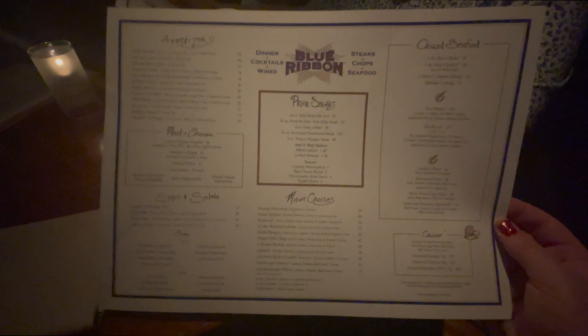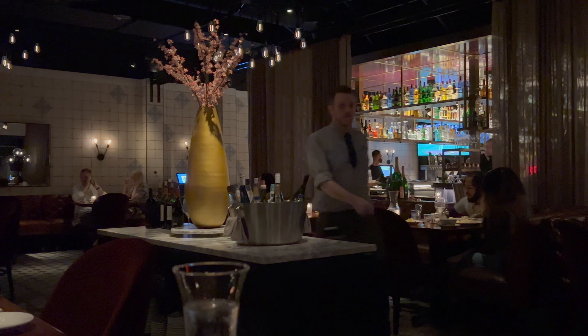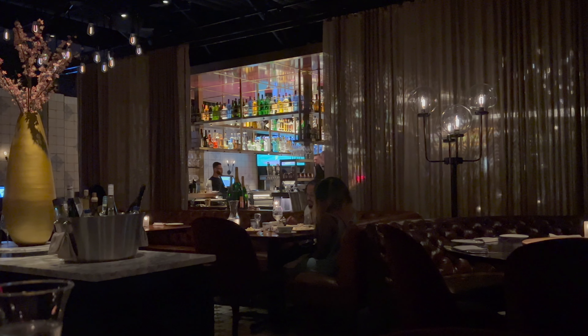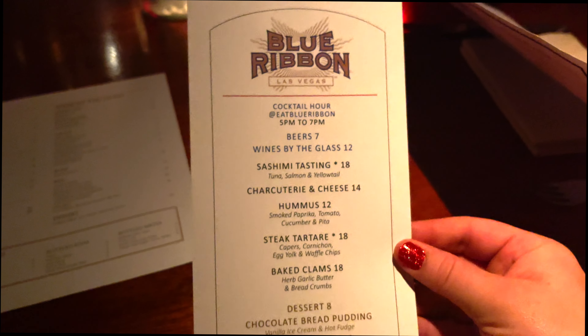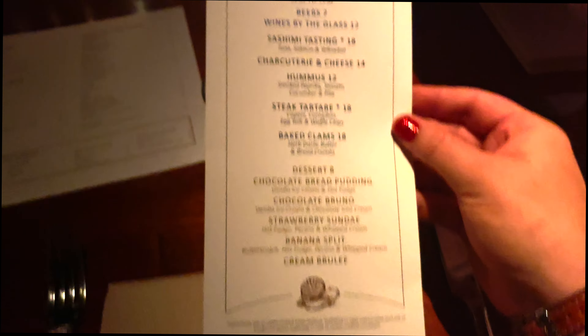We are here for happy hour at Blue Ribbon — she's grabbing a different menu for us. This place is really dark and pretty. I'm having the Black Flag; John is still deciding. I'm suggesting the Southern Gentleman, which is what the waitress also suggested. We're using the happy hour menu, so we're going to get everything on the regular appetizers menu and nothing on the desserts.